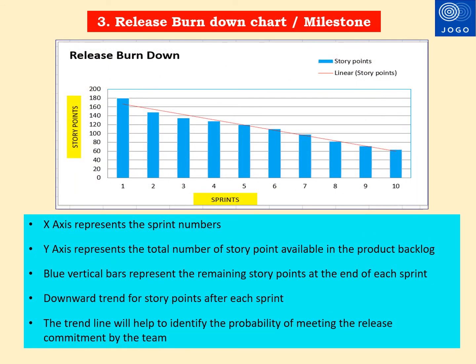The third Agile metric useful to senior executives is the Release Burndown Chart or Release Milestones. This chart helps understand how the team is progressing on their planned work against the release roadmap. The X-axis represents sprint numbers — you can see 10 sprints on the X-axis. The Y-axis represents the total number of story points available in the product backlog. The blue vertical bar represents the remaining story points at the end of each sprint. As the team completes a sprint, the total product backlog item is reduced, creating a downward trend line. The trend line helps identify the probability of meeting the release commitment after each sprint.